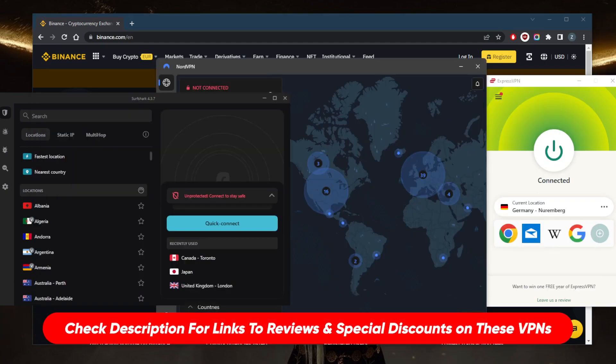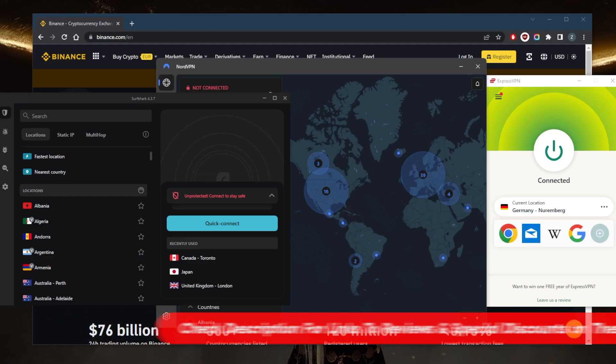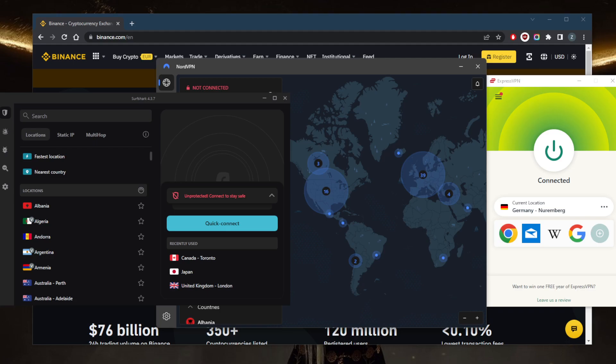If you're interested in any of these VPNs, you'll find links to pricing and discounts in the description below, as well as full reviews if you'd like to learn more about the privacy policy, speed, streaming, torrenting capabilities, security, and features.